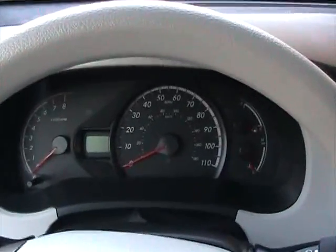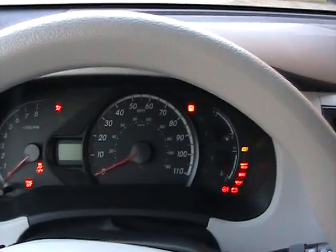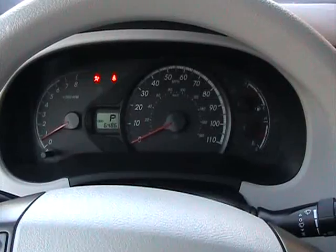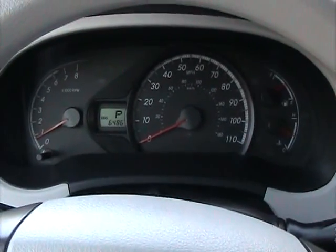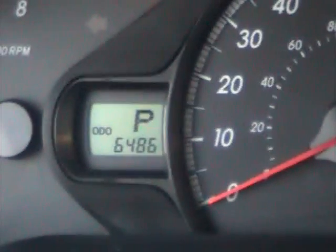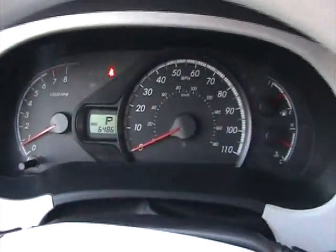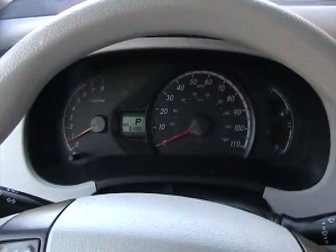Now we're sitting inside this 2011 — I'm going to start it up. It starts up with no issues at all. As you can see it has 6,486 miles. Everything is in perfect working order — it does not have any check engine lights on, no issues at all. Remember this car is covered under the warranty through Toyota.